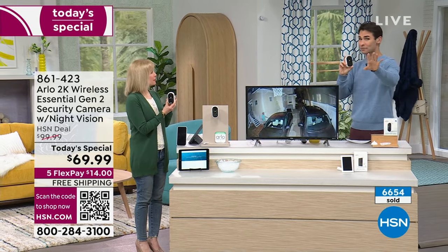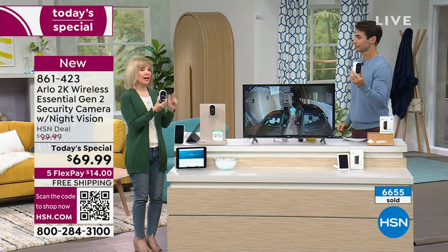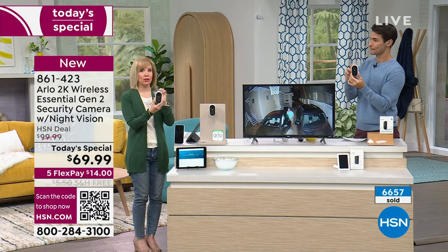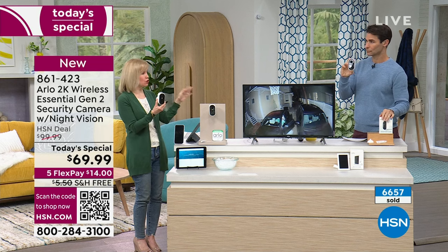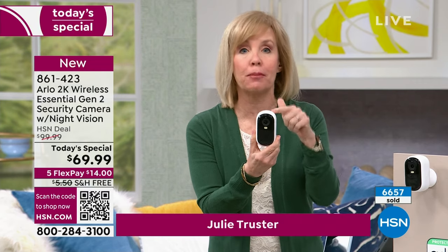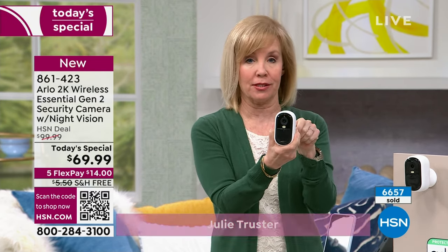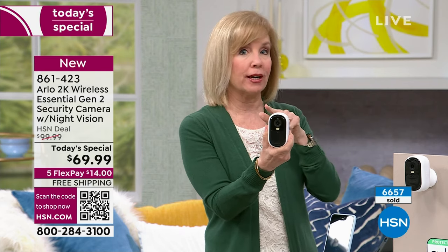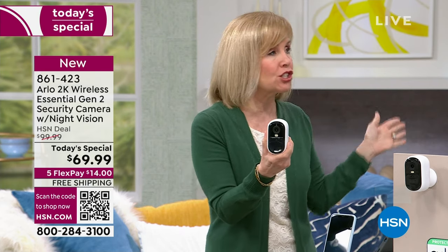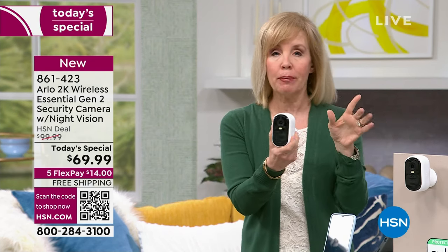This is fantastic. I want to make sure people know this is generation two — the upgraded one. Brand new as of December, so these are the latest. Essentials is their bestseller, and this is the upgraded 2K version. It's also a slimmer, sleeker design. And just to clarify: if you're buying multiples, it's free shipping on all of them. You won't pay shipping. These are now direct to wifi — there's no more hub.